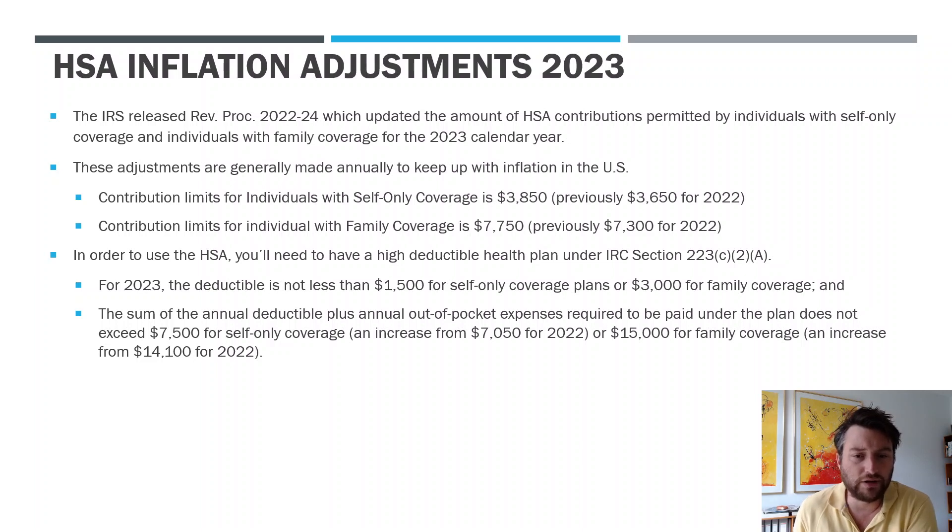Now, in order to use the HSA, you have to be on a high-deductible plan. So that's the other qualification here. Not everybody that has health insurance can use an HSA. In order to be able to use an HSA under the tax rules, you need to have a high-deductible health insurance plan. So if you're unsure about whether you qualify, talk to your insurance provider. Ask them: is this a high-deductible plan for purposes of the HSA? They should be able to tell you this information.